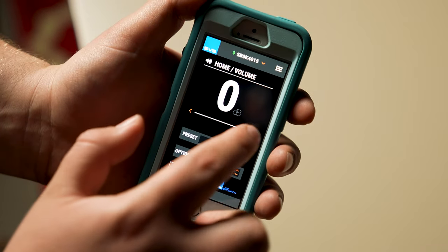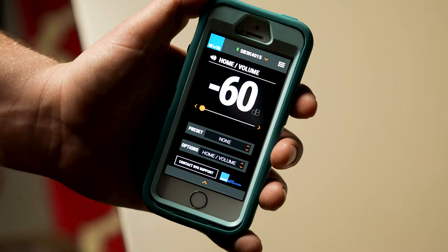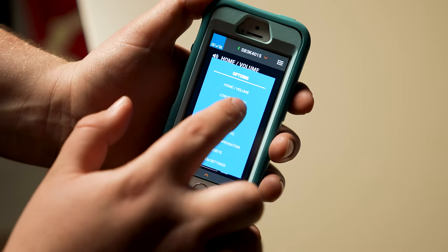If you want to take your sound to the next level, you'll download SVS's control app. Put it on your phone — whether it's an iPhone or an Android, it's compatible. You'll connect to the subwoofer using Bluetooth, and you will have control over the crossover settings and the parametric EQ.